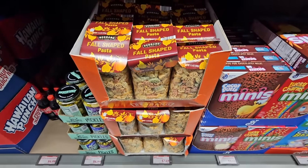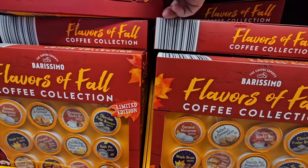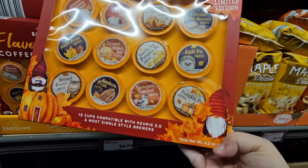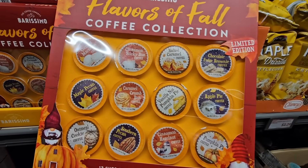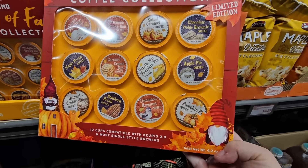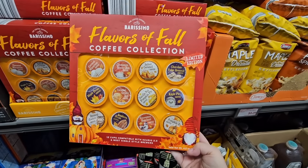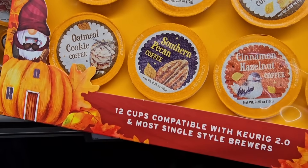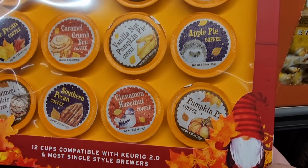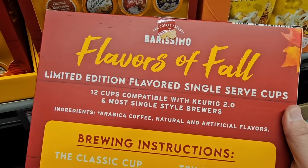For $2.69, the fall pasta in fall shapes — you could make it any way you want. For $6.99, the flavors of fall coffee collection — a limited edition with 12 cake cups. Look at all the great fall flavors: apple, pumpkin, pecan. Fall flavors are one of my favorites.